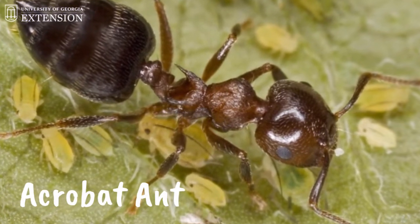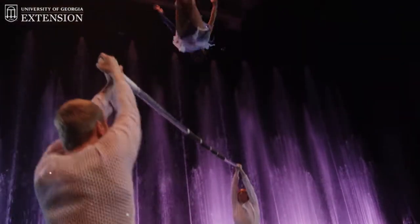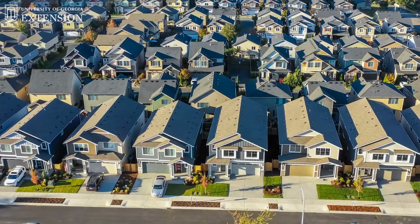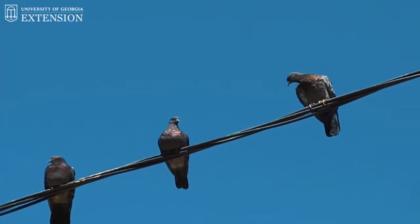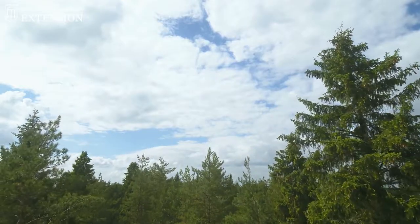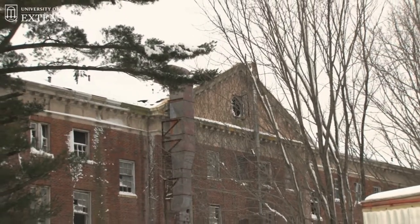The first ant that we're going to talk about today is the acrobat ant. The acrobat ant doesn't have crazy flexibility or really any acrobat abilities. This ant often will enter your home from higher places — from power lines or phone lines that may be entering your house on the roof. They like to climb high up in trees or tree branches, and they'll often enter your home through the attic or an upper story level.